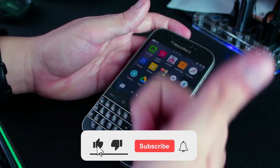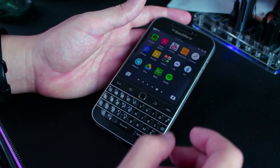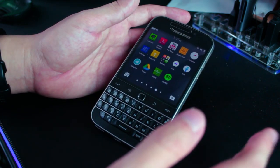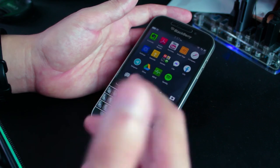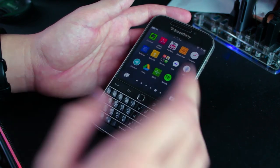Thanks for watching! Remember to click the thumbs up, subscribe, and click the bell icon so you get notified whenever I upload a new video. Share it with your friends and family, comment down below, and donate to my PayPal account if you can — link is in the description. I'll see you in the next video, guys. Goodbye!